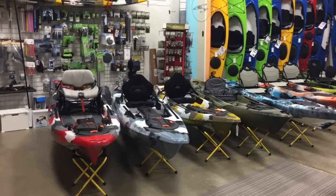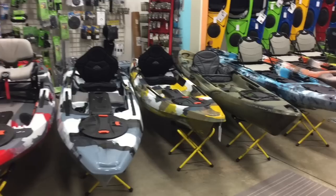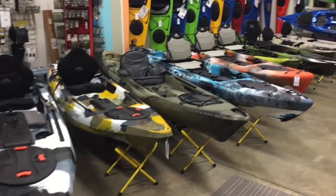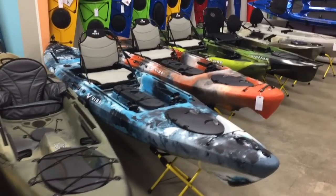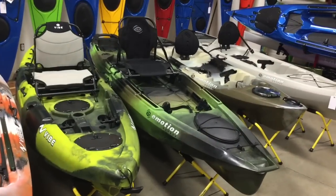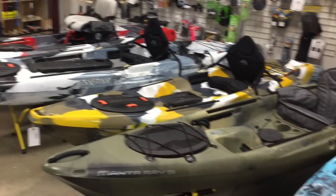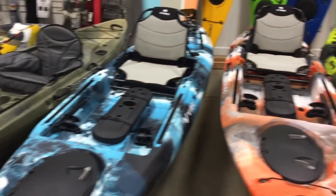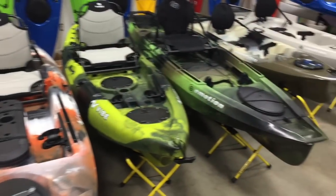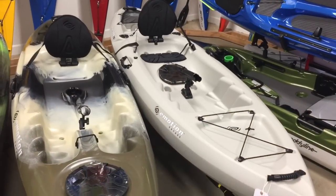What's up guys, Dan from the Headwaters Kayak Shop. Today we lined up our 10 most popular fishing kayaks under $1,000. Every kayak in our shop has a place and serves different needs, but today I wanted to highlight all the boats we sell under a thousand bucks — basically from $500 to $999 — and give you a look at each one and help you figure out what might best suit your needs.